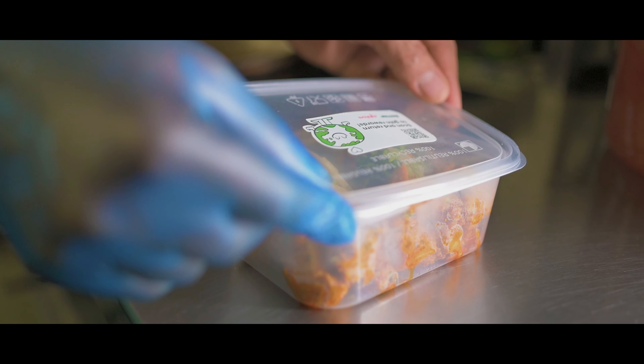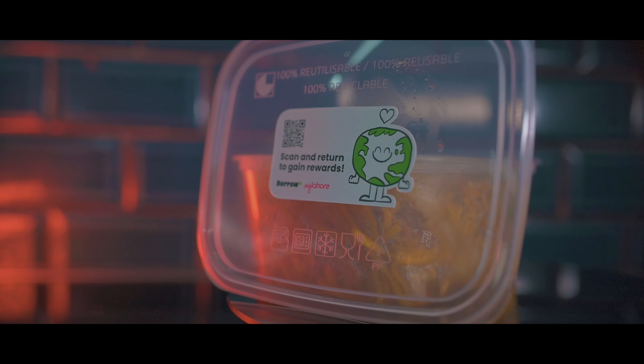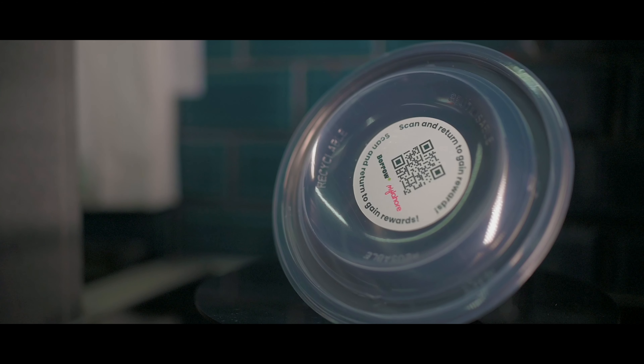The second thing I would say is: make it easy for customers to use reusables. The big companies sell reusable straws — why not do that? Have it on your menu: a nice takeaway box they can buy and then bring back to you. Just think about how you can make it easier for your customers to do this.